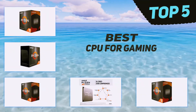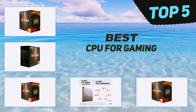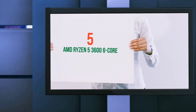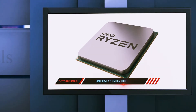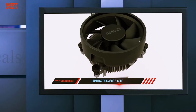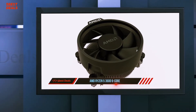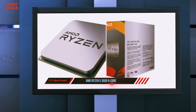Here we present the top 5 best CPUs for gaming. Starting at number 5, the AMD Ryzen 5 3600 6-core. The Ryzen 5 3600 is an excellent 65W chip for small form factor enthusiasts, packing quite the punch in a small thermal envelope. After simple one-click overclocking, it offers nearly the same performance as its more expensive counterpart.